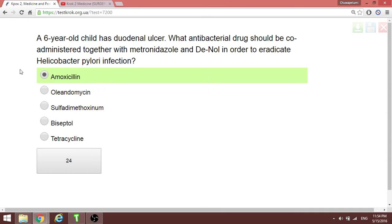Metronidazole in combination with De-Nol is supposed to be given with tetracycline — that's the quadruple therapy along with a proton pump inhibitor. When using amoxicillin, it should be amoxicillin, clarithromycin, and a proton pump inhibitor for triple therapy. However, the answer for this question is amoxicillin.